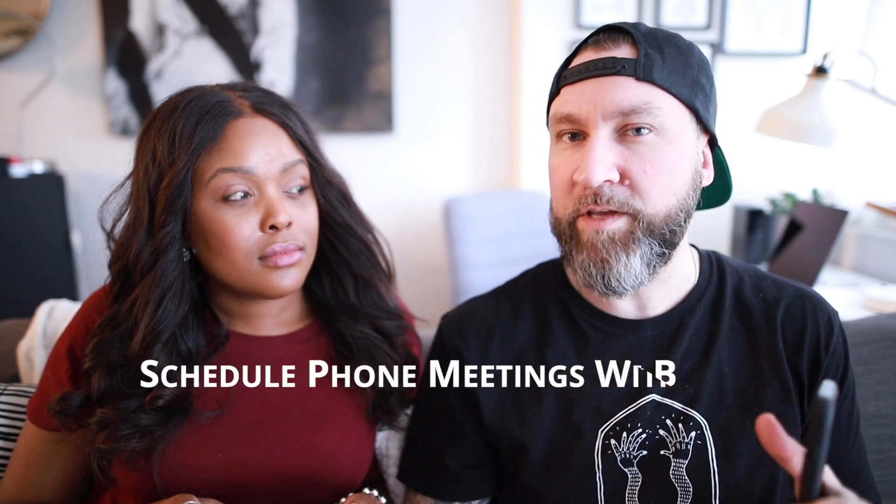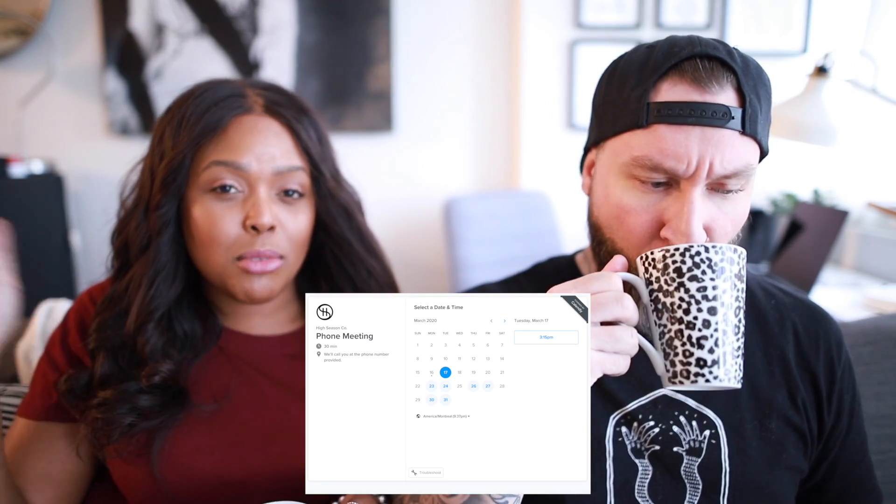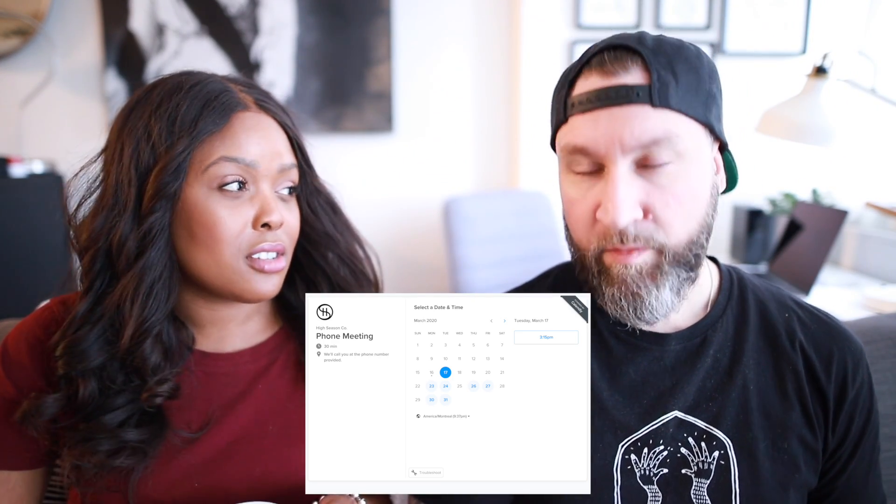Another tip for segmenting the day: save calls to specific time windows. They use Calendly — a service that lets clients book calls with them by choosing from preset time slots. It automatically sets up the appointment in both calendars with the person's name, email, and phone number. It's been a fantastic tool since they became self-employed.